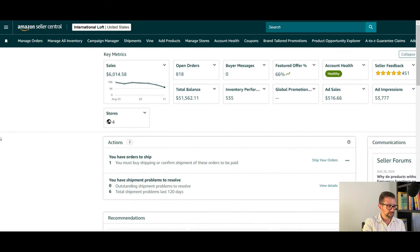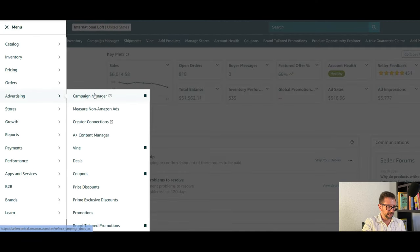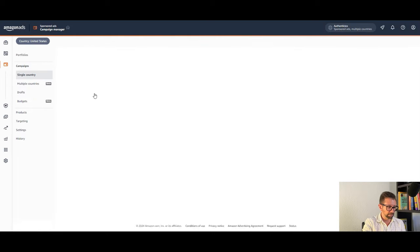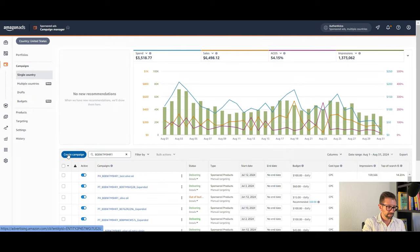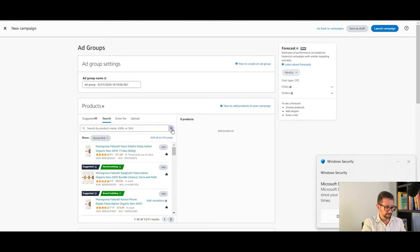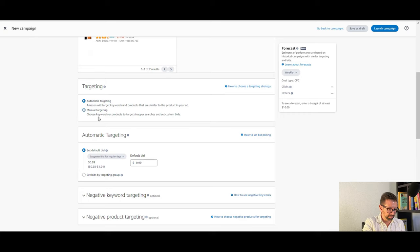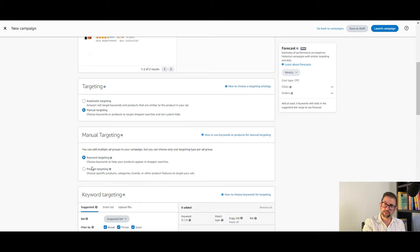Now I'm going to work with one of the products I sell on Amazon — it's an olive oil — and I'm going to do a live setup right here in my seller central account. Go to Advertising and your Campaign Manager. I'm going to create a new campaign, choose Sponsored Products, and enter the ASIN of the product I want to set up for product targeting. I'll choose the product that is FBA. And here's the key: instead of keyword targeting, you're going to want to do product targeting.